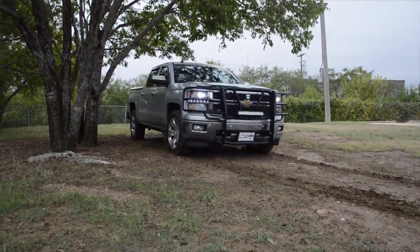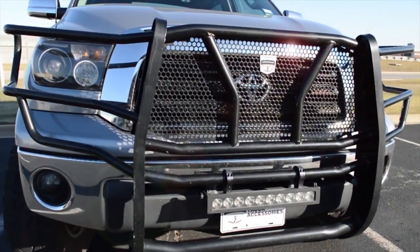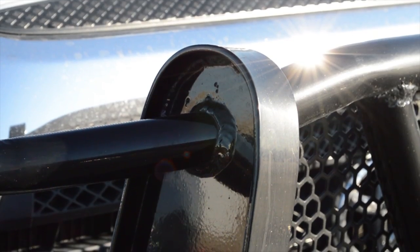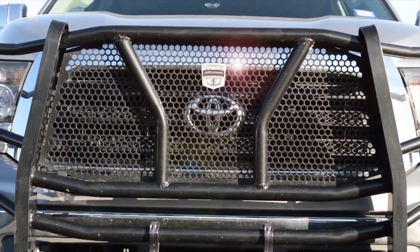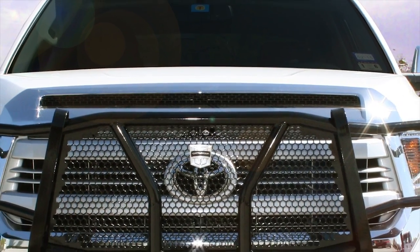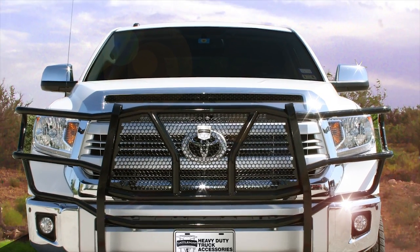Cattlemen Grill Guards offer front line protection that works as hard as your truck. These guards are built to last with heavy gauge steel, punch plate screen, and solid beaded welding. With two vertical center support bars and sturdy headlight protection, the Cattlemen Grill Guard will ensure that your truck is well equipped and well protected.